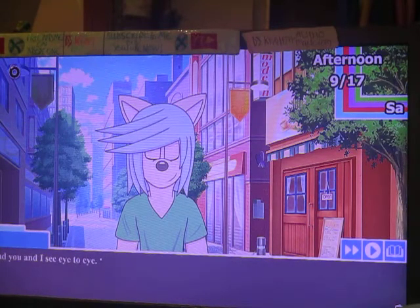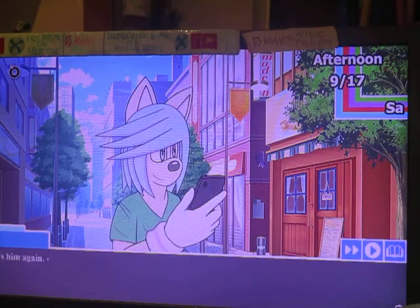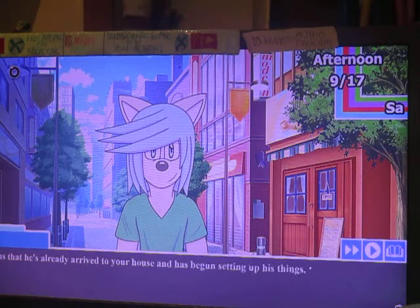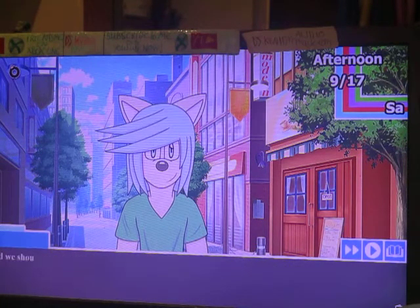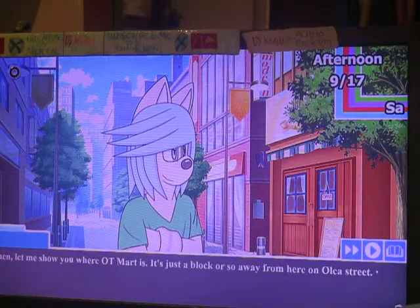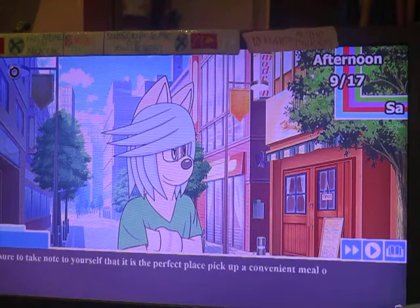I'm glad you and I see eye to eye. Another message is from him again. He says he's already arrived to your house and has begun setting up his things. He said we should walk around a bit more so that we're not disturbed by all the noise he's making unpacking. Now then, let me show you where O.T. Mart is. It's just a block or so away from here on Alari Street. Make sure to note that it is the perfect place to pick up a convenient meal or some kind of essential any time of day.